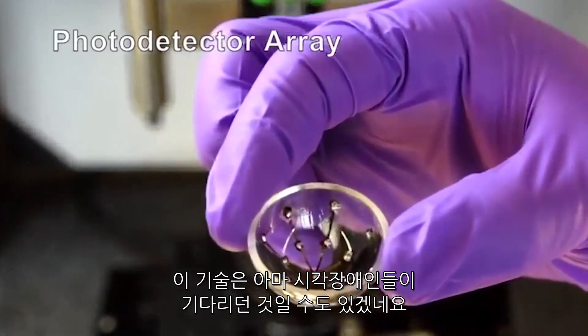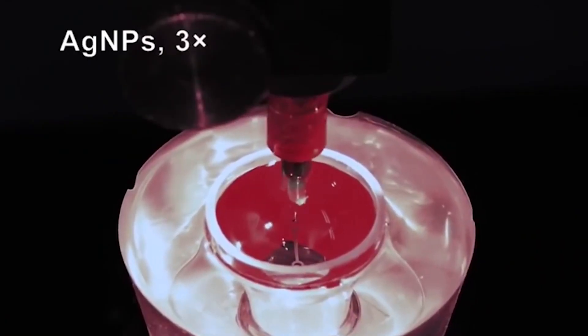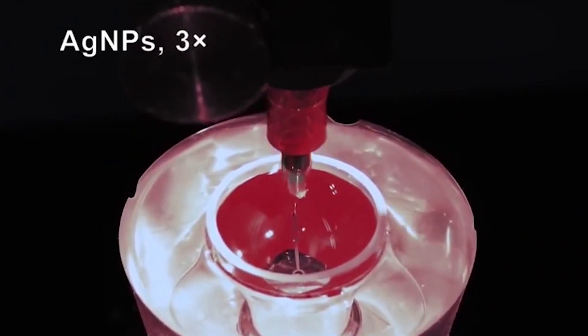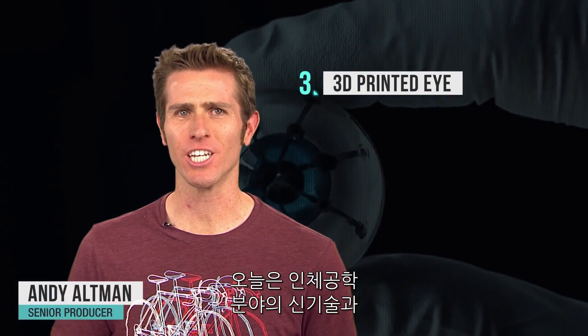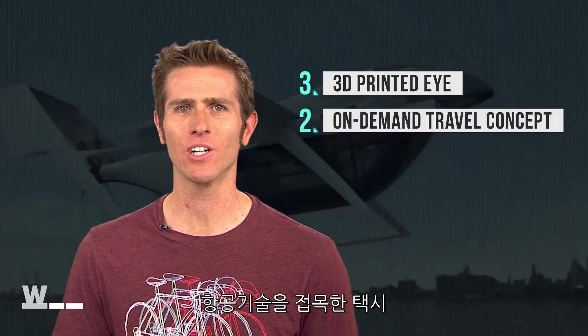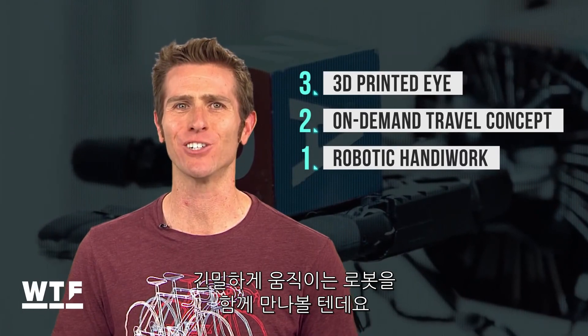What you're looking at could be the technology blind people have been waiting for. Welcome to What the Future. Today we've got a first in human bionics, a concept vehicle aimed at disrupting modern air travel, and robotic handiwork like we've never seen.